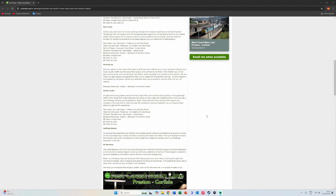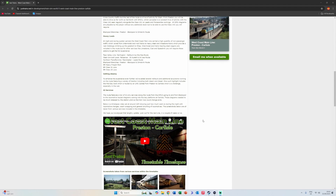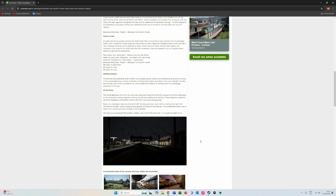The route features a ton of AI-only services, from DMUs going to and from Blackpool to locomotive-hauled diagrams coming into the bay platforms at Carlisle — these diagrams needed to be shunt-released by the station pilot so the loco could change ends. There's also a time-lapse video set around 1am showing just how much went on during the night with locomotive changes, coach swapping, and general shunting of locomotives.